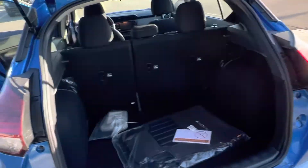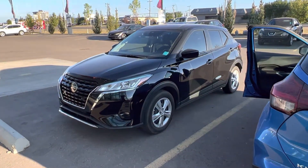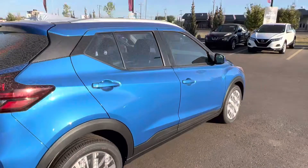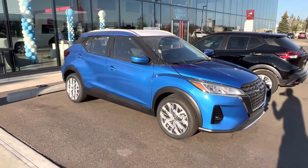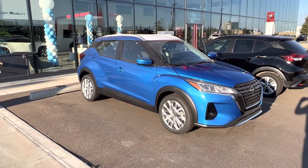So that is the quick walk around of the Nissan Kicks. I do have the black one here as well, just so you can see black. But let me know what you're thinking — I'll touch base with you on Friday and we might be able to work a little bit better on the payments for you as well. So thanks so much, Leah.